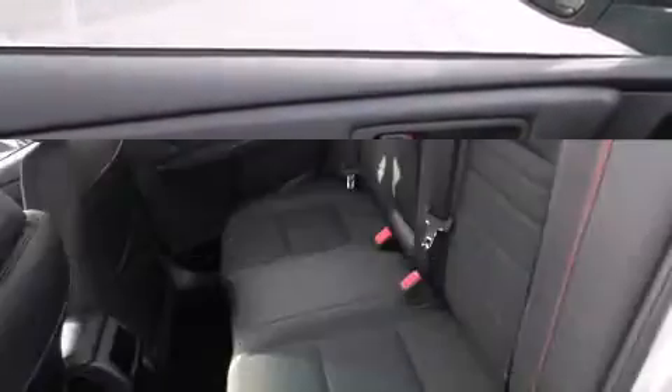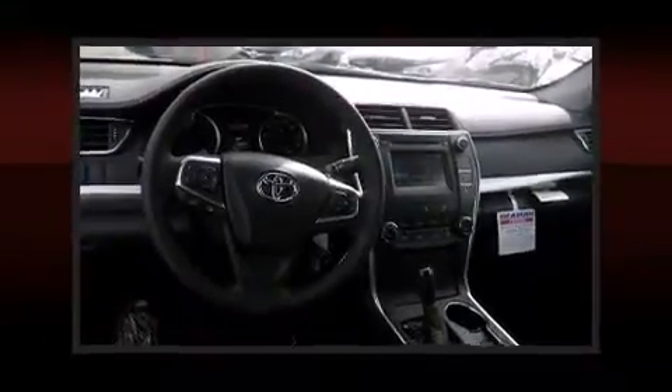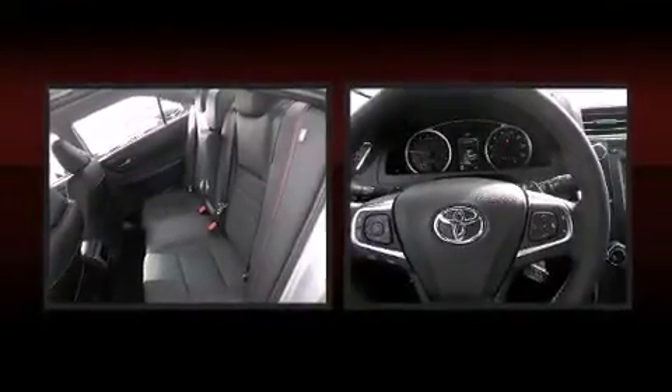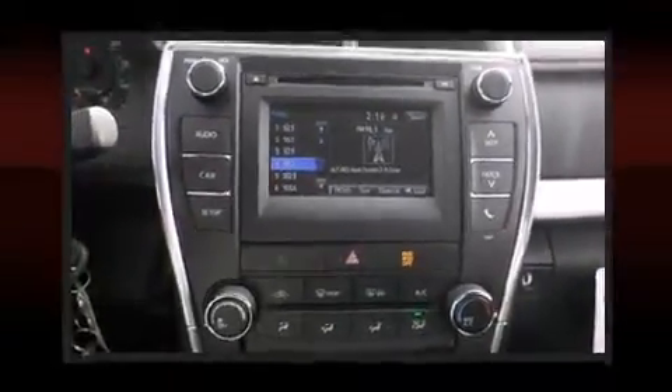Both high fuel economy and flexible performance are assured by the six-speed automatic transmission. Top features include cruise control, a tachometer, remote keyless entry, and more. Toyota also prioritized safety and security by including dual front impact airbags, front and rear side impact airbags.